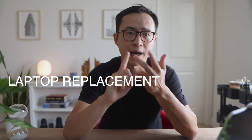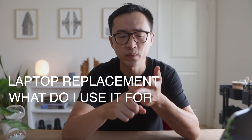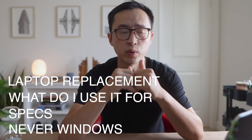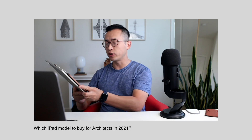In this video, I'm going to share my honest opinion about the iPad: number one, is it a laptop replacement? Number two, what exactly do I use it for? Three, how important are the specs? And four, why I would never switch to Windows again. If you're still on the fence about buying one, keep watching. If at the end you're convinced, check out my other video on which iPad you should buy for architects.